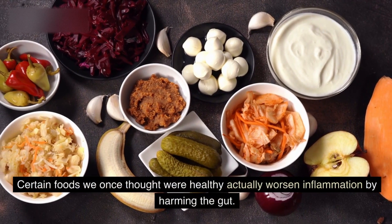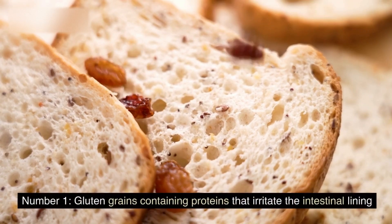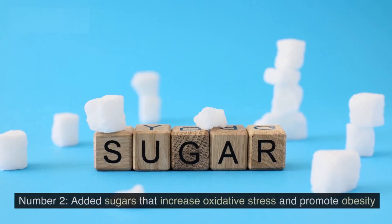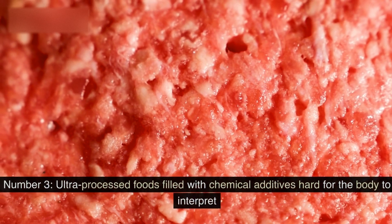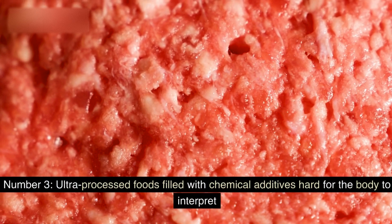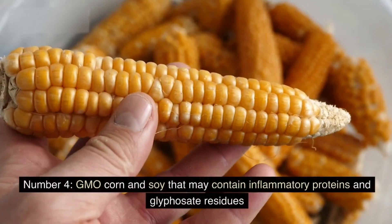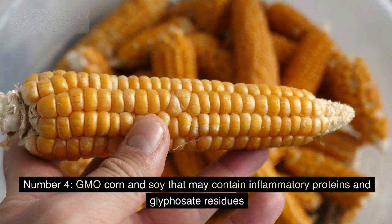Certain foods we once thought were healthy actually worsen inflammation by harming the gut. These include: Number 1, gluten grains containing proteins that irritate the intestinal lining. Number 2, added sugars that increase oxidative stress and promote obesity. Number 3, ultra-processed foods filled with chemical additives hard for the body to interpret. Number 4, GMO corn and soy that may contain inflammatory proteins and glyphosate residues.